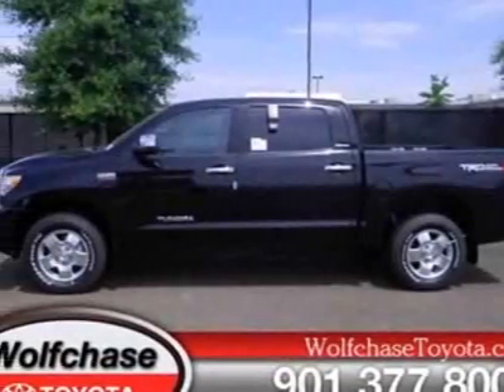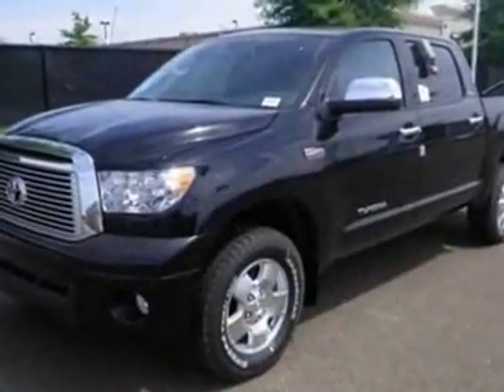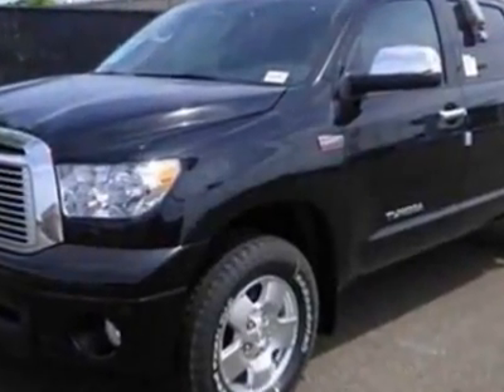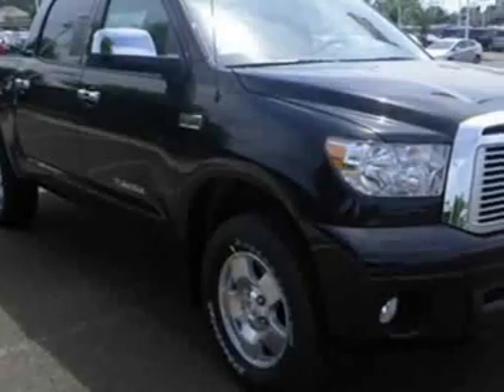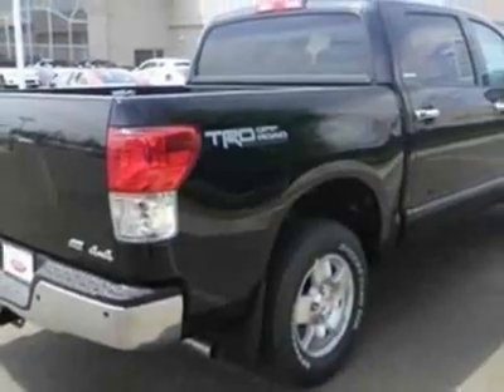Look at this new 2012 Toyota Tundra four-wheel drive truck. For your protection, this vehicle has a full factory warranty. This vehicle gets an estimated 13 miles per gallon in the city and an estimated 17 on the highway.